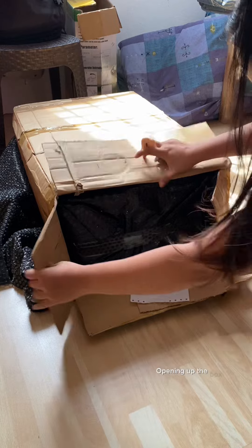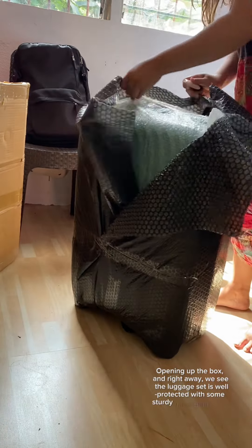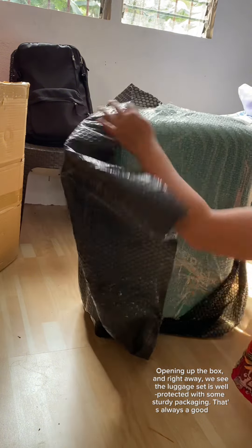Opening up the box, and right away we see the luggage set is well protected with some sturdy packaging. That's always a good sign.